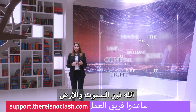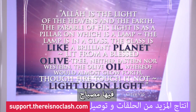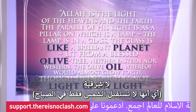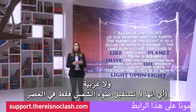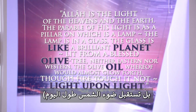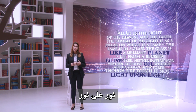In verse 35 of chapter 24, the Quran says: Allah — God — is the light of the heavens and the earth. The parable of his light is like a niche, a pillar, and it is a lamp. The lamp is in a glass. The glass is like a brilliant planet lit from an olive tree, which is neither of the east — neither does this tree get sun rays only in the morning — nor of the west — nor does it get sun rays only in the afternoon — but it is exposed to the sun all day long. Its olive oil would almost glow forth of itself, though no fire touched it: light upon light.